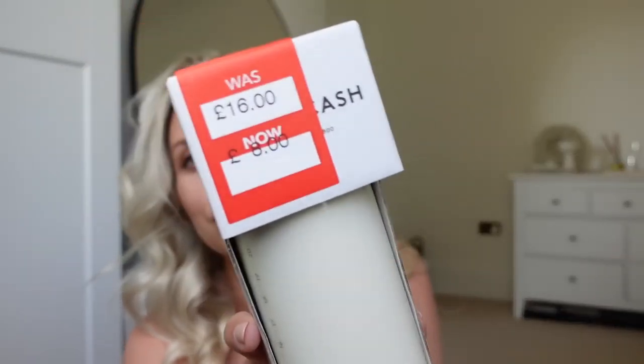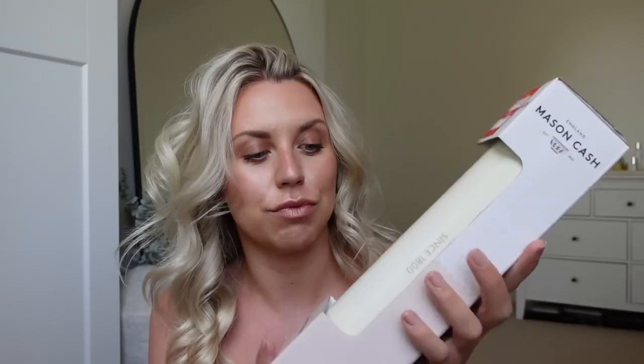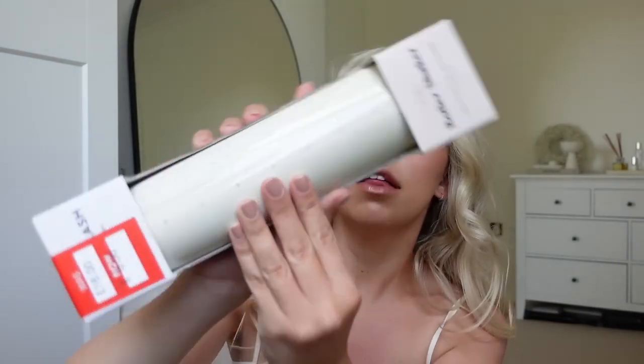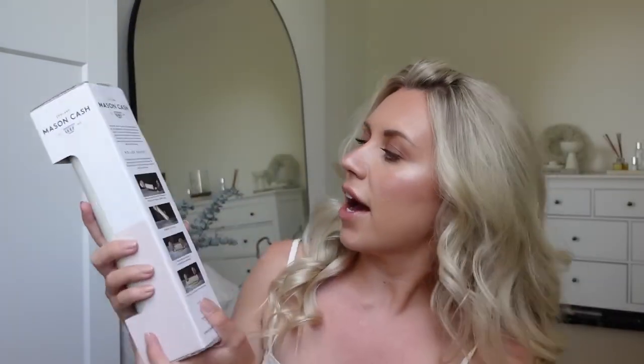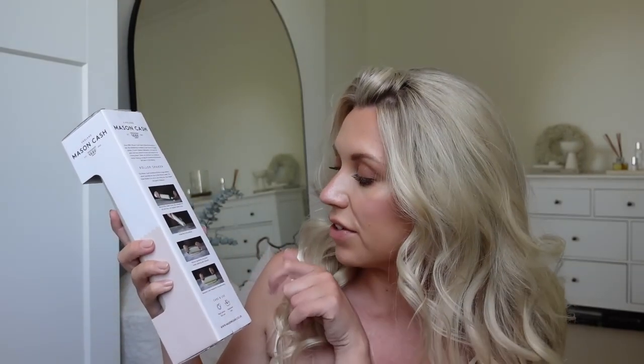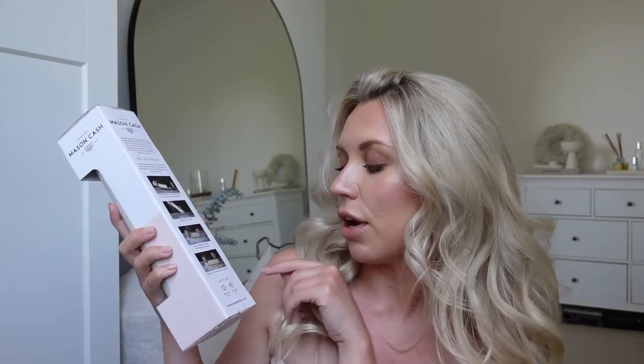Another sale find — I keep seeing this every time I go into Dunelm and I never bother with it because I've already got a rolling pin. But not one this size, and not one with measurements, and not one that has a shaker you can put flour in. So I decided now that it's in the sale and it's half price, I'm definitely going to get it. It was £16 down to £8. It's part of the Mason Cash range — it's called the original roller shaker. You can put flour inside it to shake onto the surface, roll out ingredients, and it features a ruler and measure for accurate baking.